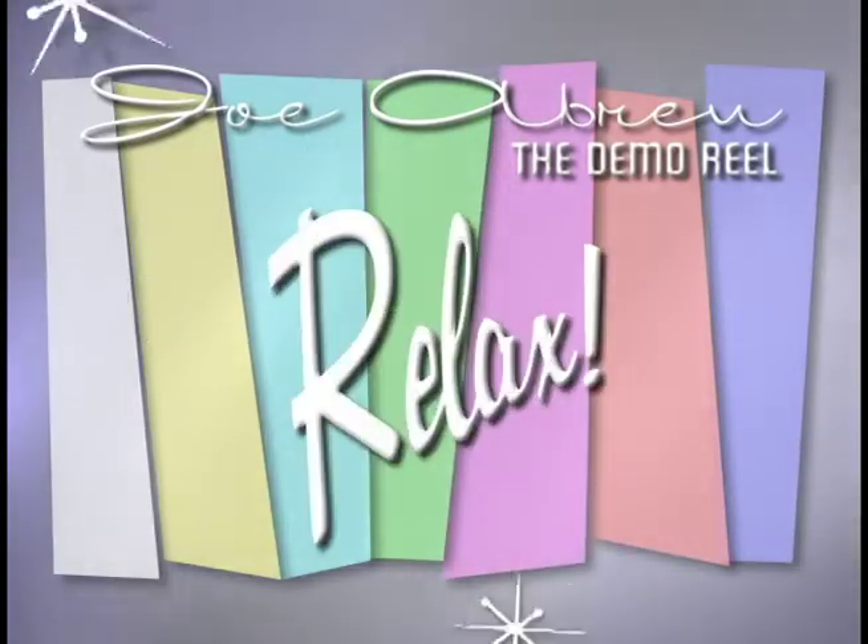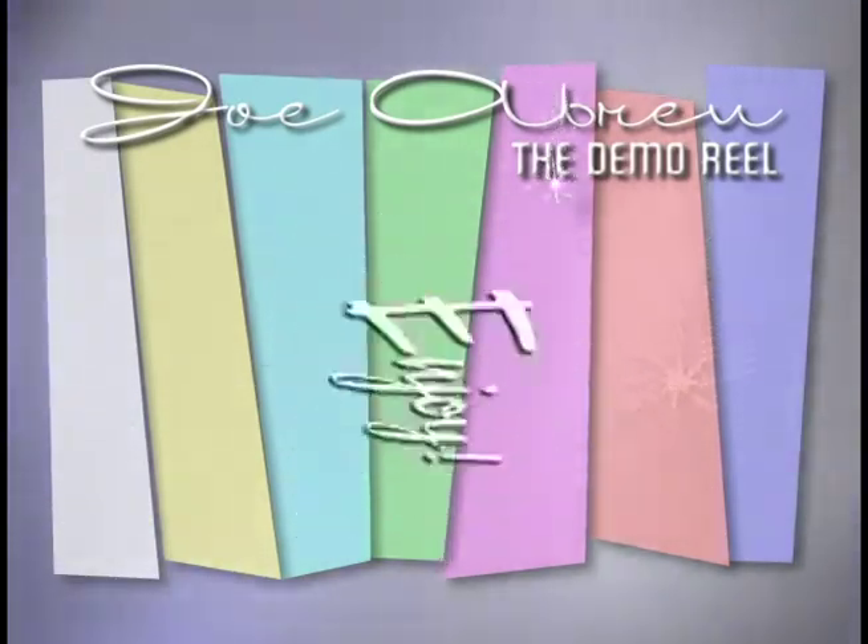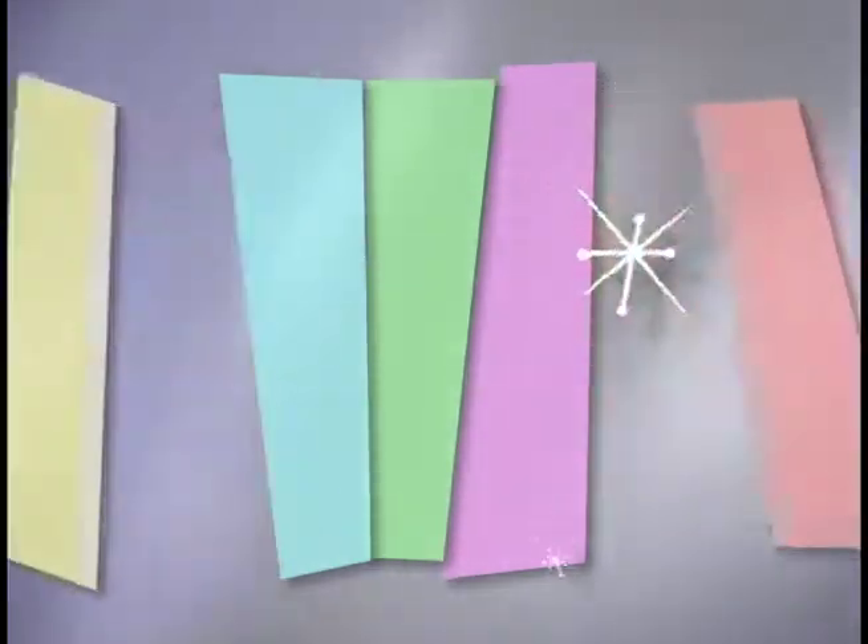So sit back, put your feet up, and prepare to enjoy the best reel you'll see today. But first, a quick word from our sponsors.